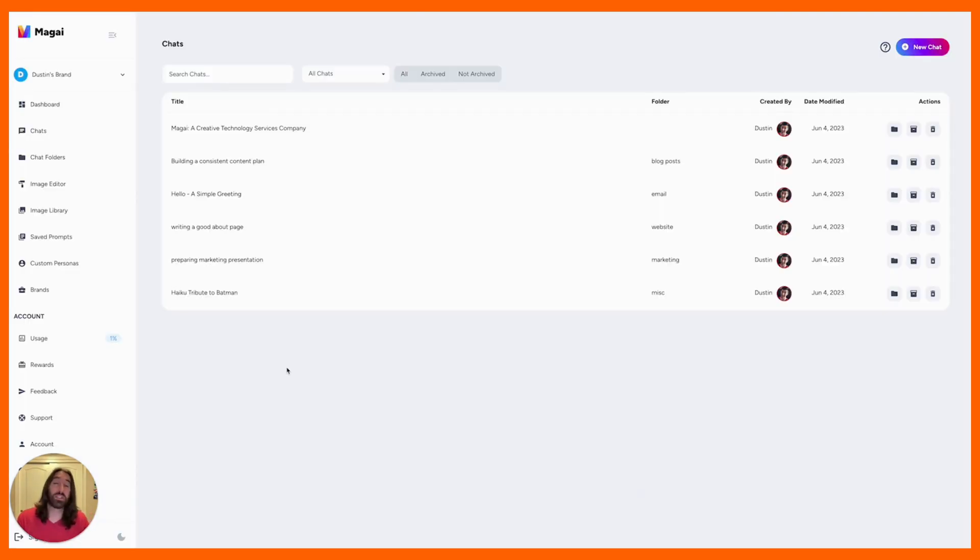And that is the briefest of overviews of what Magi is capable of. There's lots more to discover inside of Magi, and much more on the roadmap ahead. I hope you'll join us on this journey and help make Magi the best it could possibly be.